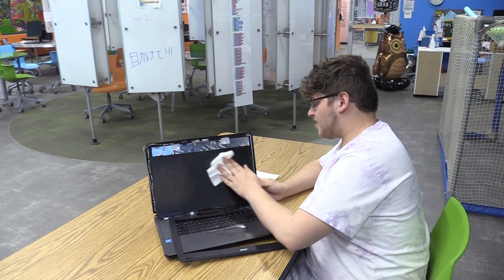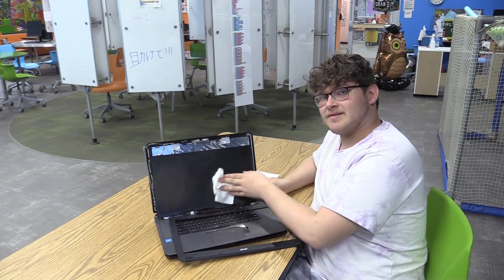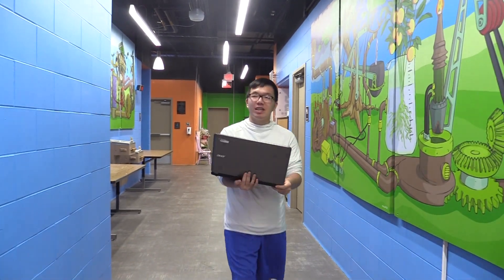And one last thing: using technology can be fun, but it doesn't replace spending time with your friends and family, being outside, or doing other things you enjoy. Stay active and give your eyes some time away from the screen. It's good for your body and good for your brain to take a break from technology. Thank you for taking the time to join us.